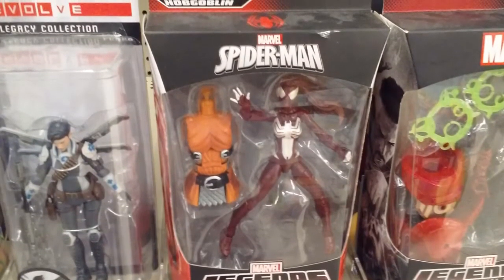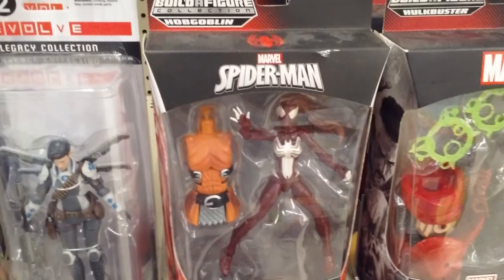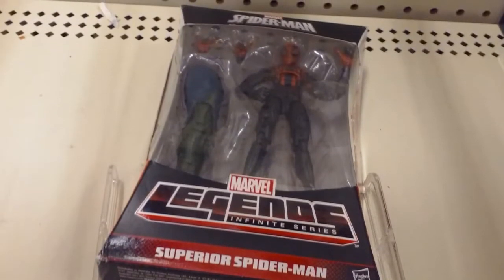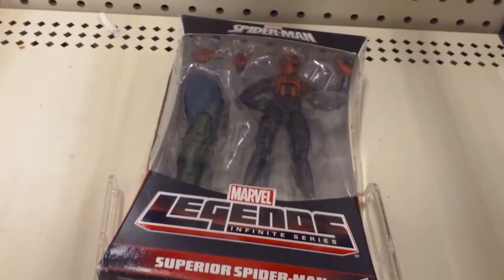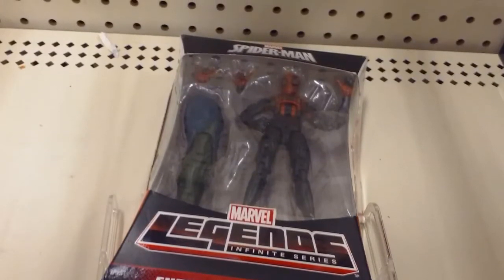They also have Ultimate Spider-Woman right here — just waiting for it to drop the price. Come on, it's been so long, drop the price already. And of course they have Superior Spider-Man, which I would get too. I'm waiting for them to drop that price. But yeah, there was really nothing there sadly.